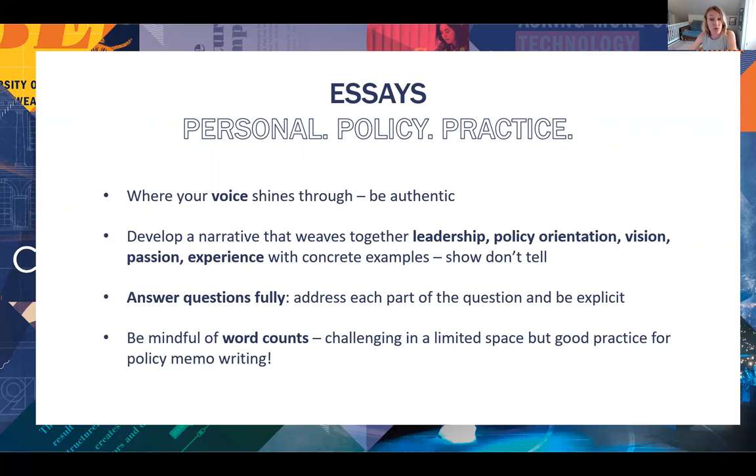Also important: don't neglect one side of the question or the other. If we are asking you, for example, to highlight your interest in policy and leadership, make sure you address both. And finally, keep to word counts — this is a test in and of itself. We know that we give you very limited space to make your case, but you have to be concise. You have to strike the balance between sharing your story and fleshing out your answer to the question.